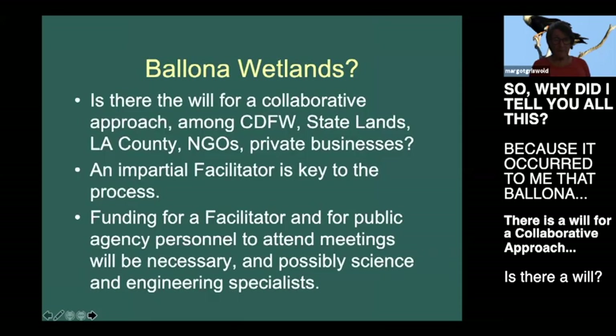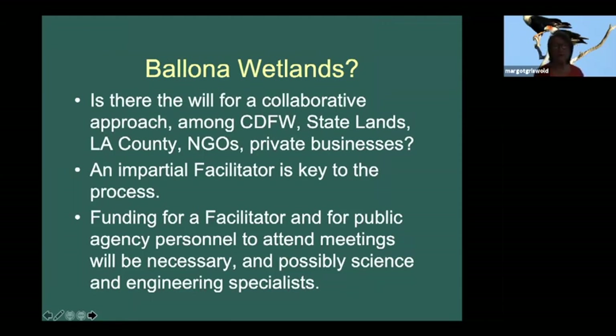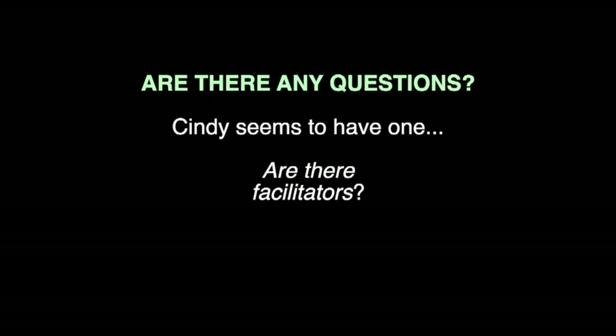So why did I tell you all this? It occurred to me that for Bayona, is there the will for a collaborative approach among CDFW, state lands, LA County, all the nonprofits, and the private businesses? Is there that will? I don't know.